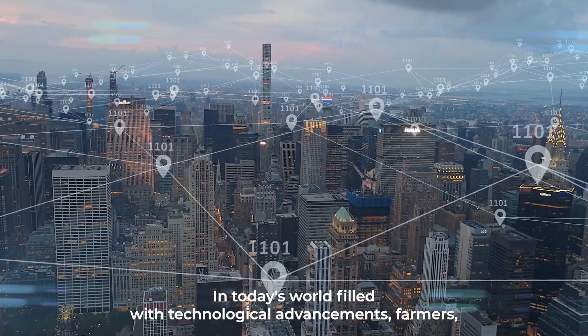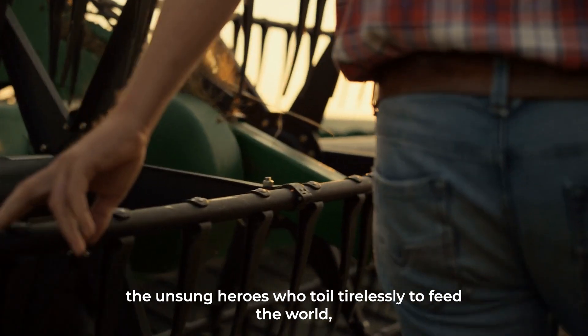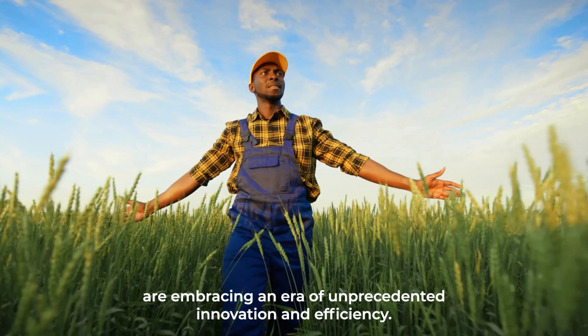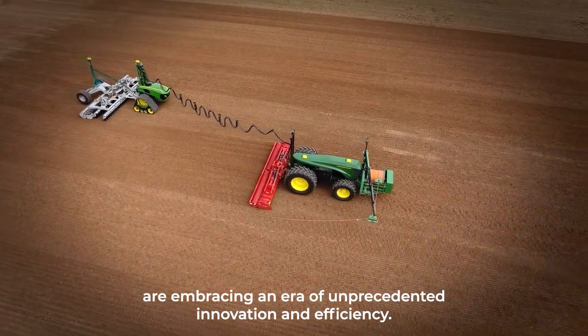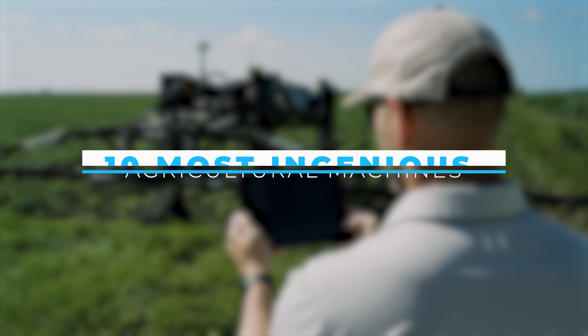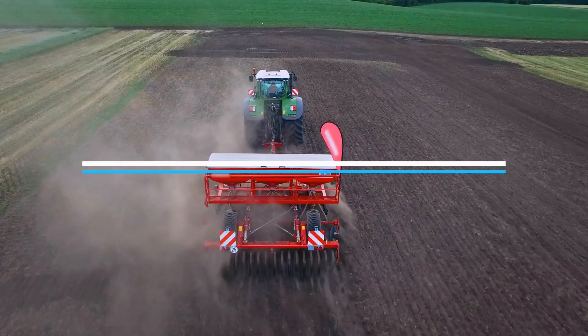In today's world filled with technological advancement, farmers — the unsung heroes who toil tirelessly to feed the world — are embracing an era of unprecedented innovation and efficiency. Join us as we unveil the 10 most ingenious agricultural machines improving how farmers cultivate the land.